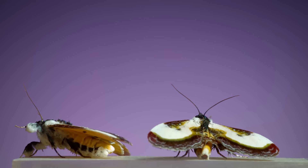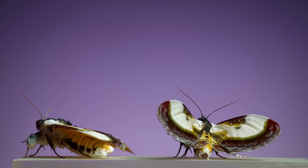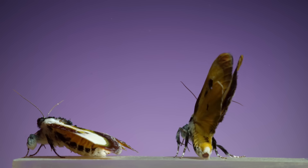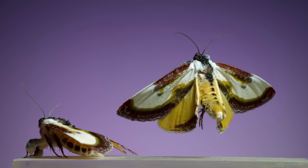At rest, this moth tries its best to look like bird droppings. Its common name is a beautiful wood nip. As these take off, especially with the one on the left, look for the cloud of dusty scales that it kicks up off its wings and body.